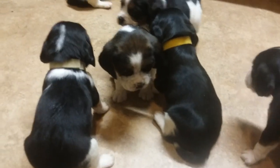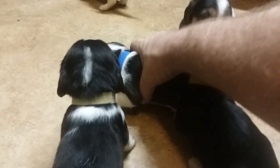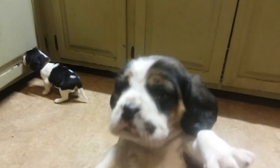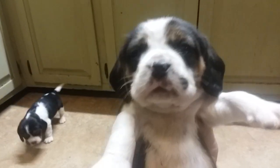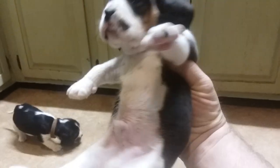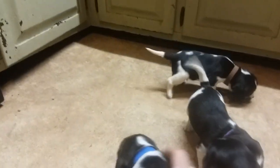The blue collar — I don't think I've done that one yet — the blue collar is a male. He has a little spot on his right cheek. This one is currently already sold, with the blue collar.